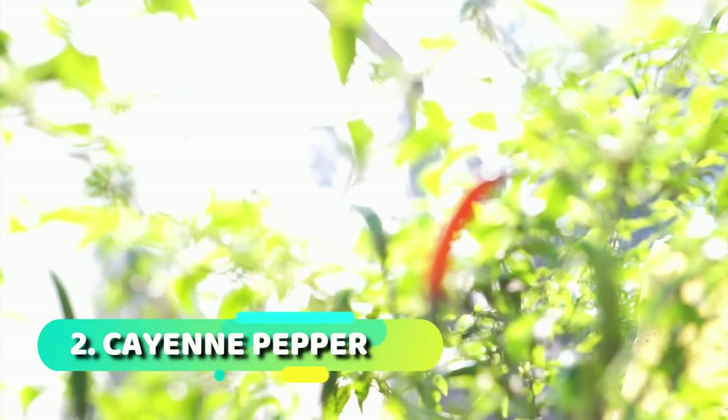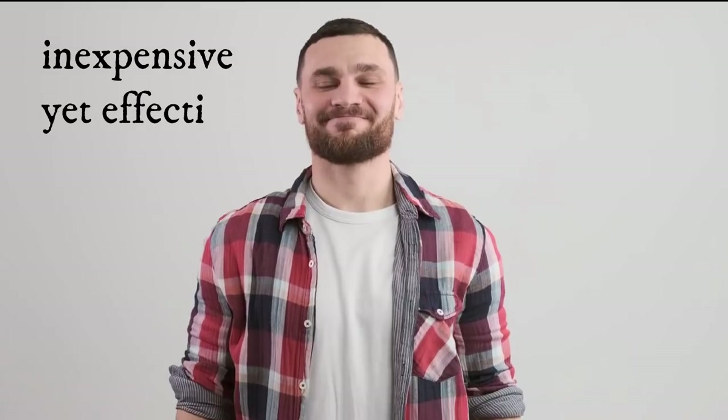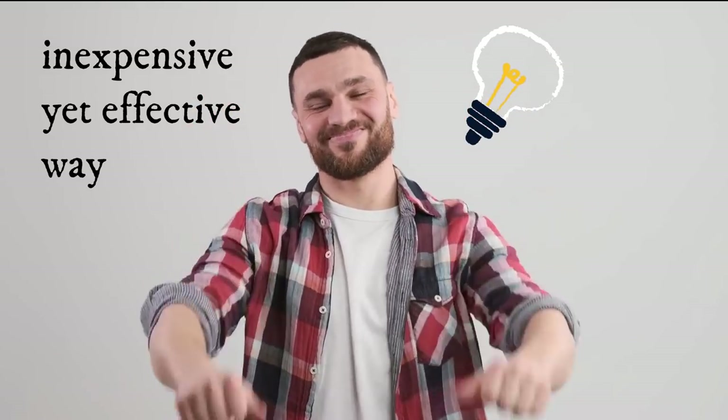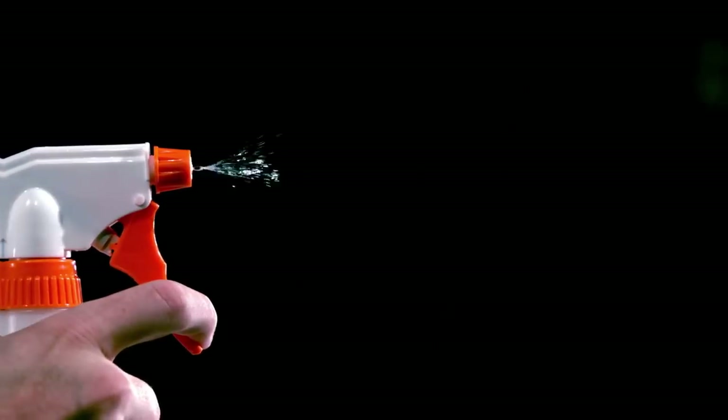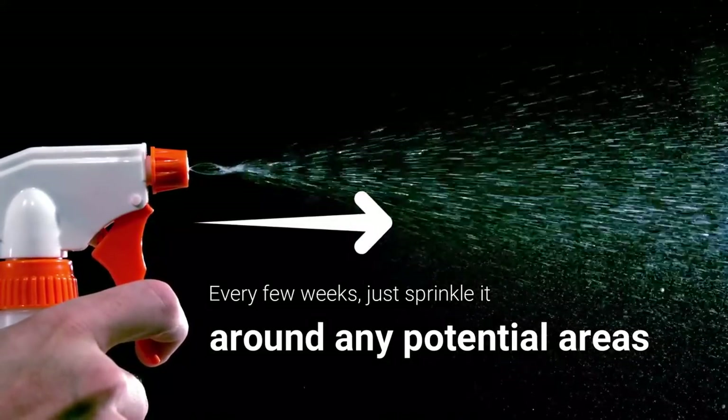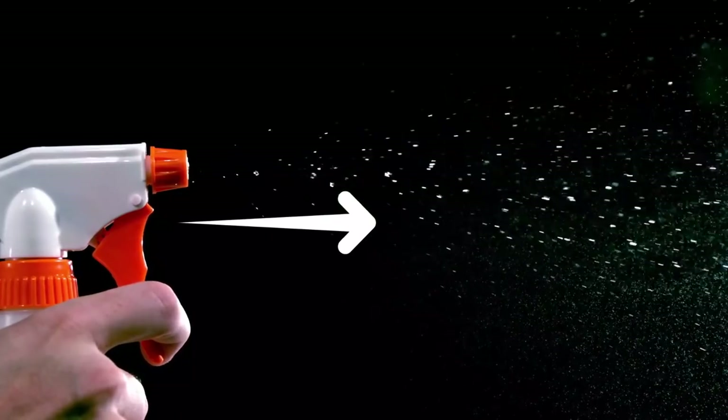Number two: cayenne pepper. Whilst we're on the subject of spicy things, cayenne pepper is an inexpensive yet effective way to keep mice away. Every few weeks, just sprinkle it around any potential areas where the vermin can sneak inside your home, and you will find this will deter them from getting inside.